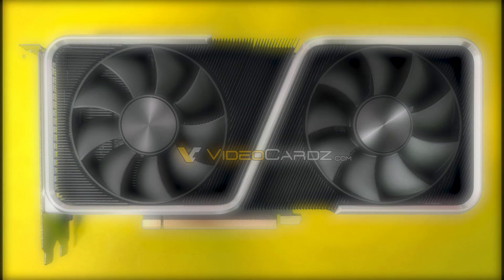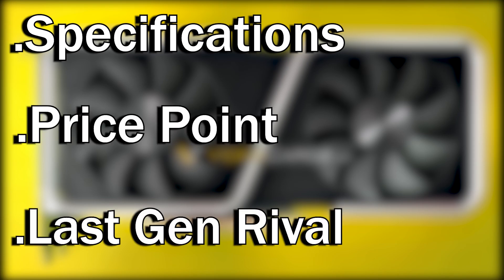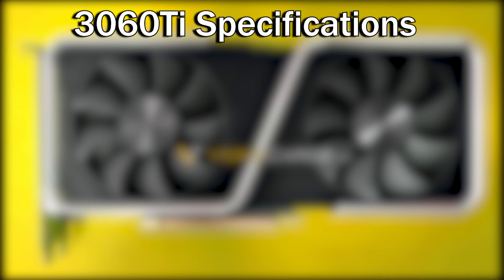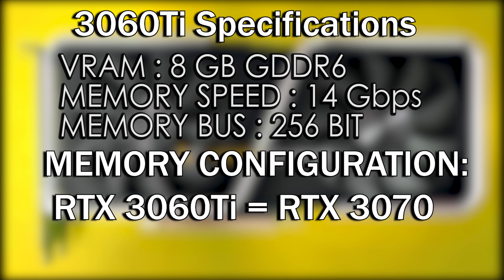Now let's talk about its specifications, price point, and its rival from the last-gen GPU. The Nvidia RTX 3060 Ti features 8 gigabytes of GDDR6 VRAM, 14 gigabits per second memory speed across a 256-bit bus width. It has been said that the RTX 3060 Ti will have the exact same memory configuration as the RTX 3070.